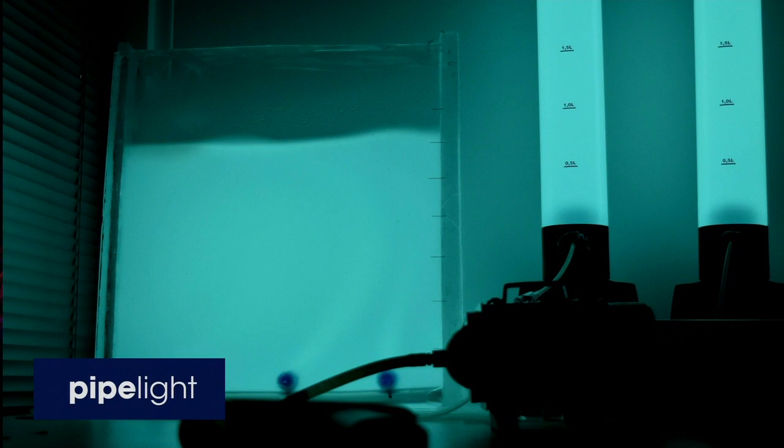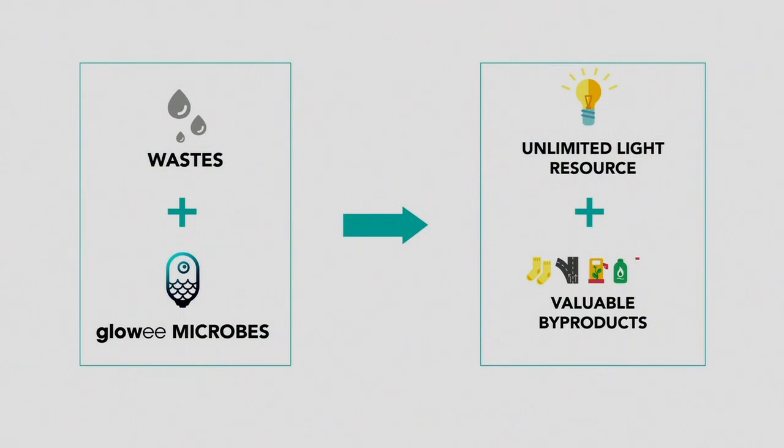This is a strategy to go from events to a revolution, and this is where Pipelight comes in. Pipelight is a bioreactor — the microbes are continuously grown inside the system when you feed them, so there's no lifespan issue. The nutrients we give them are waste. Our goal is to copy what nature is doing and really close that loop. We feed our microbes with waste from different kinds of industries, and at the end, as output, we have an unlimited light resource and neutral or valuable 100% organic byproducts, so we can really close that loop.